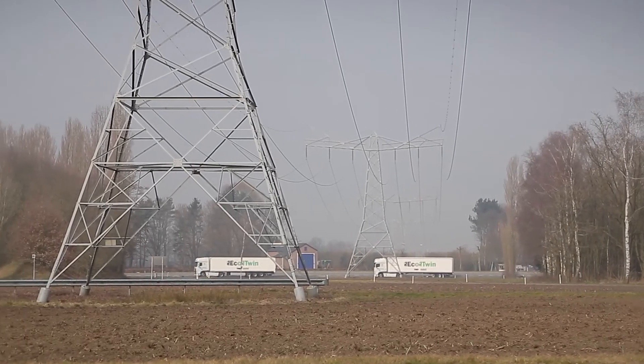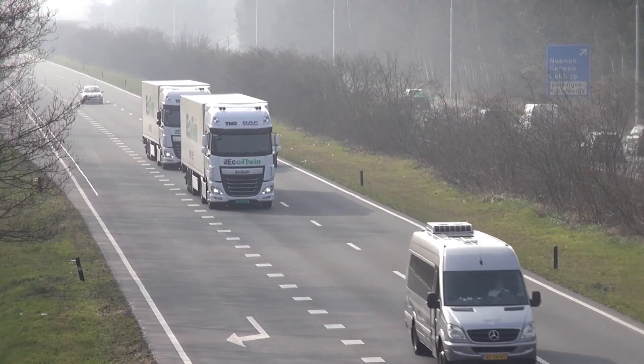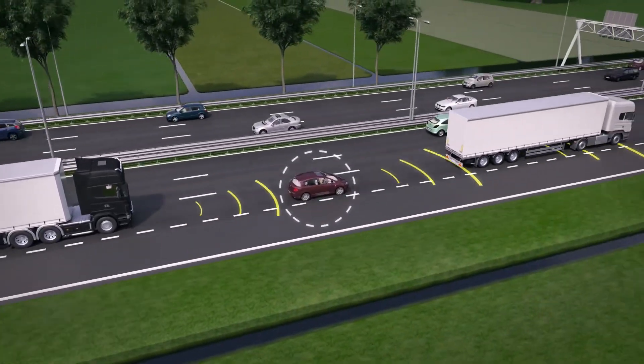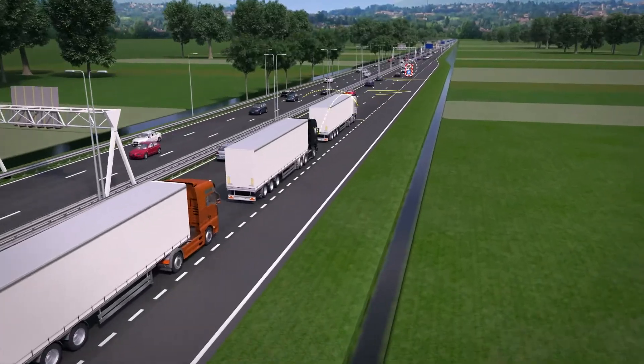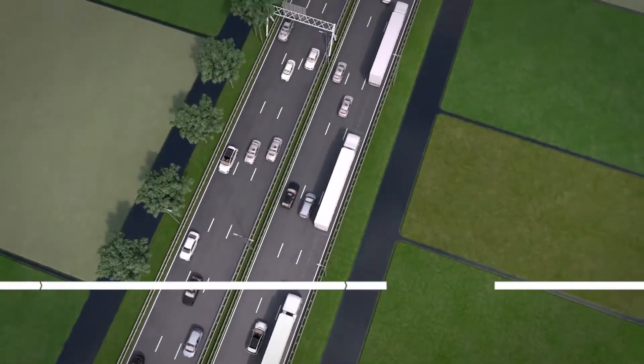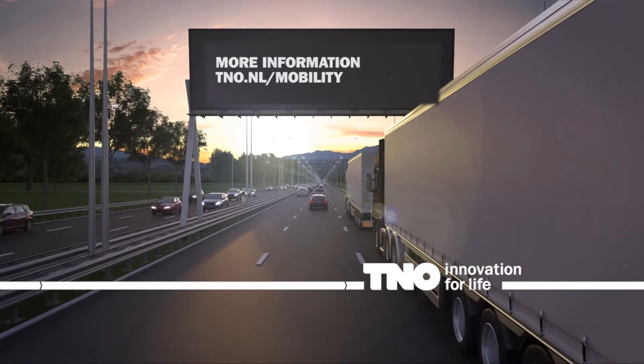The exchange of real-time data among all partners is the key to the success of truck platoon matching. The matching solutions are now being tested extensively and will be used in truck operations in 2020. Do you want to know what truck platoon matching could mean for your company? Feel free to contact us.